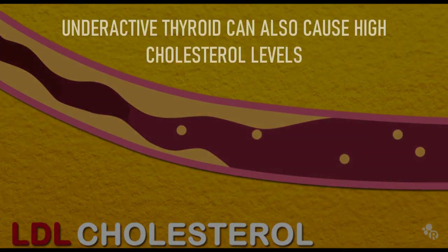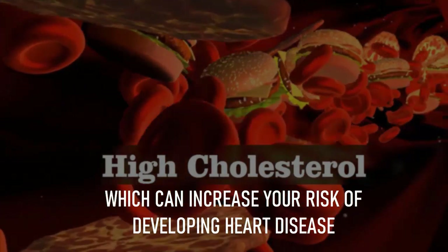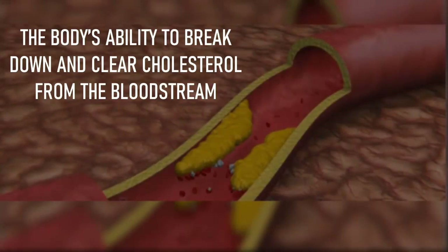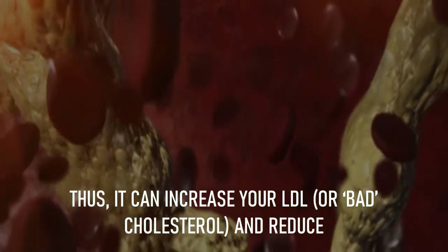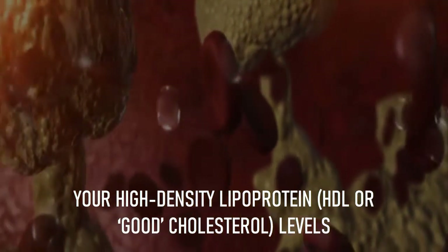Number 7: high cholesterol levels. An underactive thyroid can also cause high cholesterol levels, which can increase your risk of developing heart disease. A lack of adequate thyroid hormones negatively affects the body's ability to break down and clear cholesterol from the bloodstream. This can increase your LDL or bad cholesterol and reduce your HDL or good cholesterol levels.